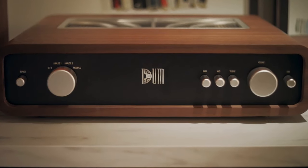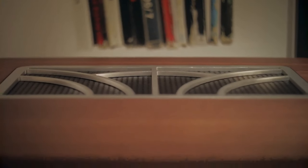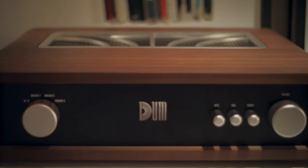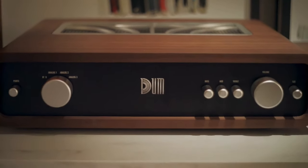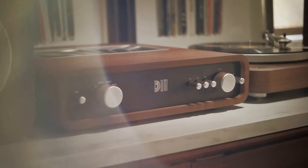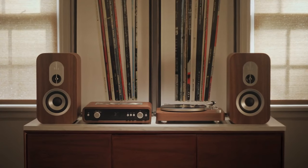Dumb Audio strips out all of the complication while delivering that transcendent, immersive listening experience. Stylistically, Dumb Audio marries function and form by putting tried and true technology into an elegant design that will stand the test of time. We took design cues from classic hi-fi systems and added modern flourishes to create a beautiful centerpiece of any home.